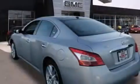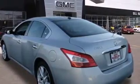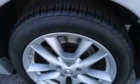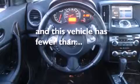Features include a heated steering wheel, a dual moonroof, Bluetooth cell phone integration, a rearview camera, alloy wheels, dual airbags, air conditioning with automatic climate control, cruise control, full power accessories, and this vehicle has less than 40,000 miles.